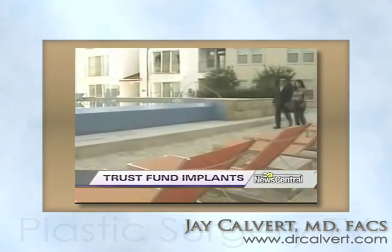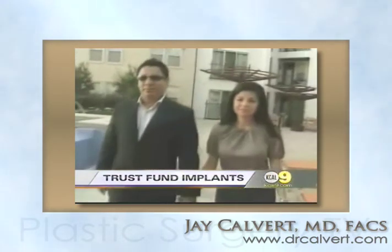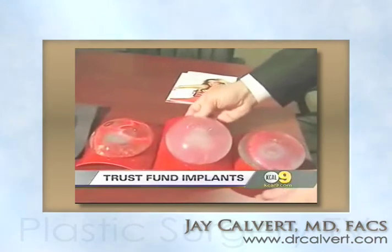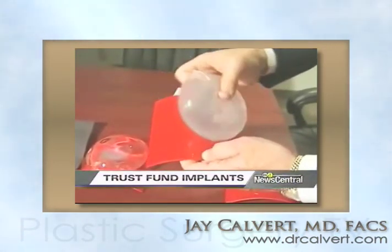Back in Texas, Marlin had her surgery about five months ago and she's more than pleased with the results. I love the way they look and feel. I have no complaints whatsoever. And as for the money in the bank at the end? It's better than what I expected. I'm Lisa Siegel, News Central.